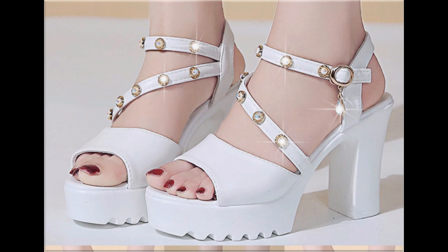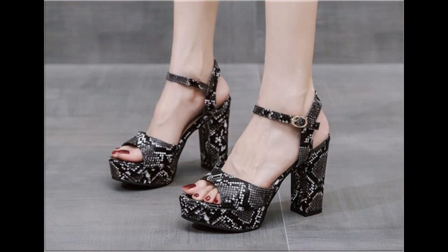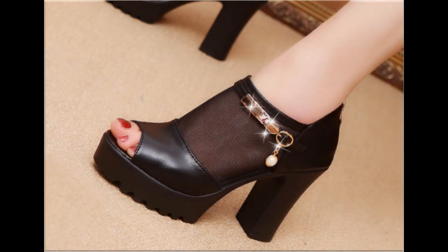More than two colors are available. Black and white snake skin printed sandal design is also one of the hot favorite designs. Animal printed footwear is very popular among girls and ladies, and I am sure you will like this collection.